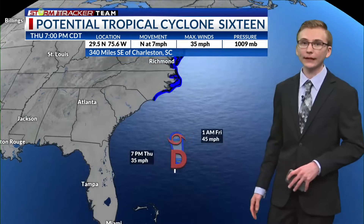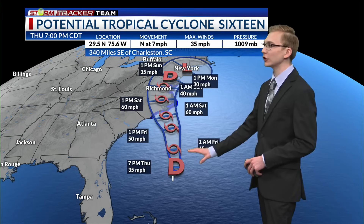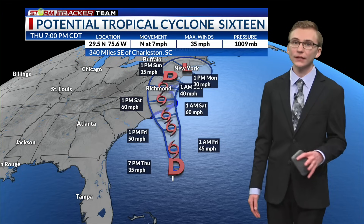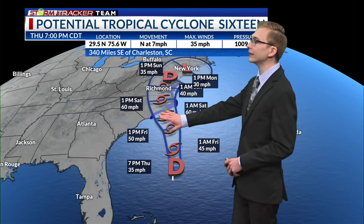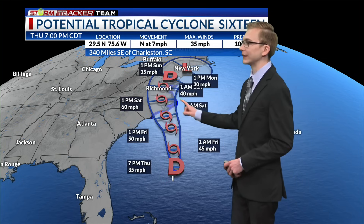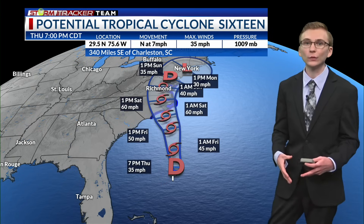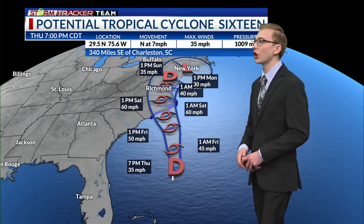This PTC tag allows the Hurricane Center to put a track on this system because we are expecting tropical storm or hurricane conditions within 48 hours for land. We do have a tropical storm warning in effect. The official track shows this disturbance is likely to become either a tropical or subtropical storm — the next name would be Ophelia. It is expected to move northward into portions of the Carolinas, North Carolina, and even Virginia, bringing tropical storm force conditions. Current winds are 35 miles per hour and it is sitting 340 miles southeast of Charleston, South Carolina.